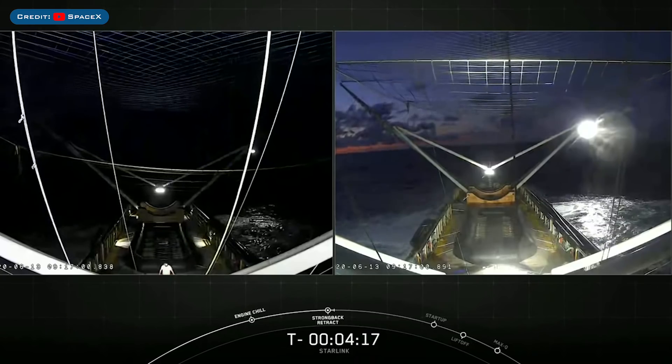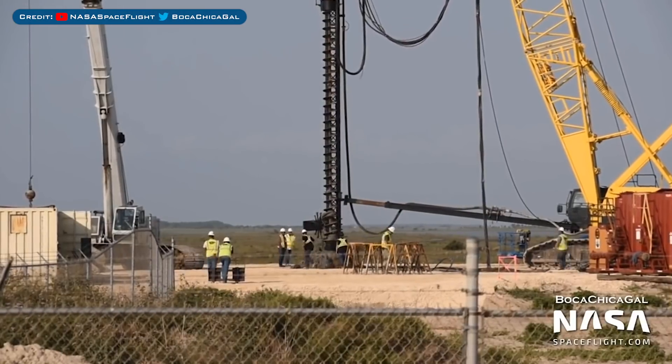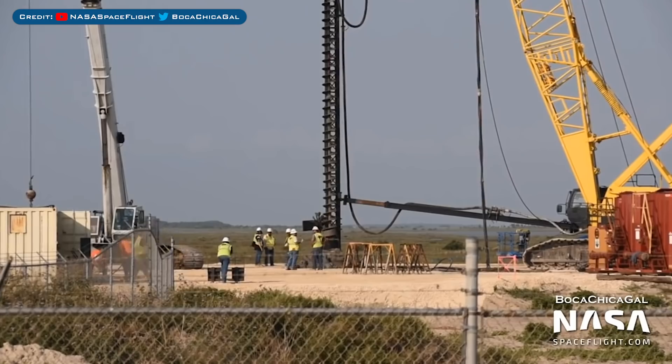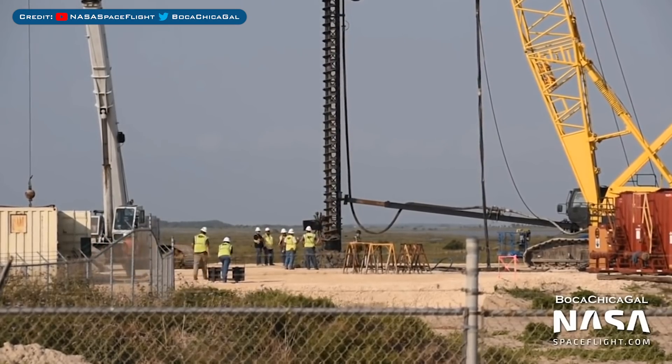However, whilst there may have been a catch attempt, I'm not sure of the outcome yet. Not too much SpaceX news other than that recent launch, so now let's go to Boca Chica. You can see here that the auger which we saw last episode is still being put to work over at the Starship Super Heavy launch pad.